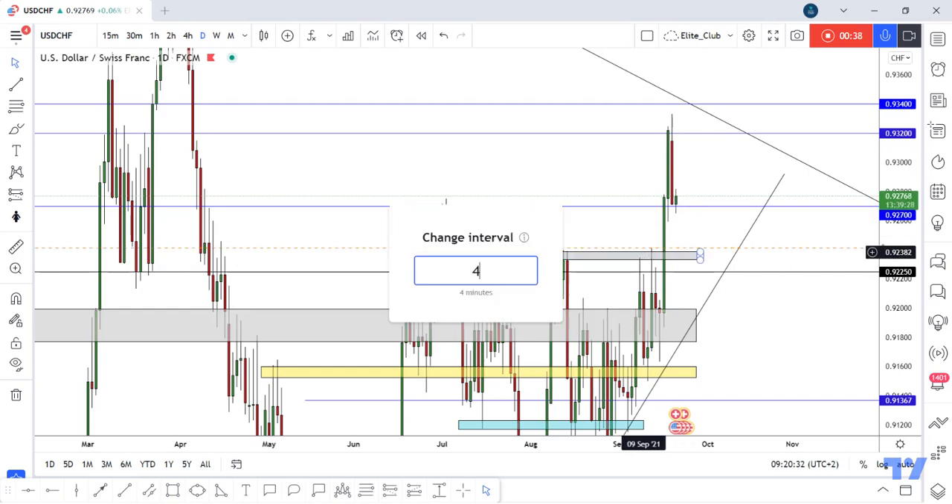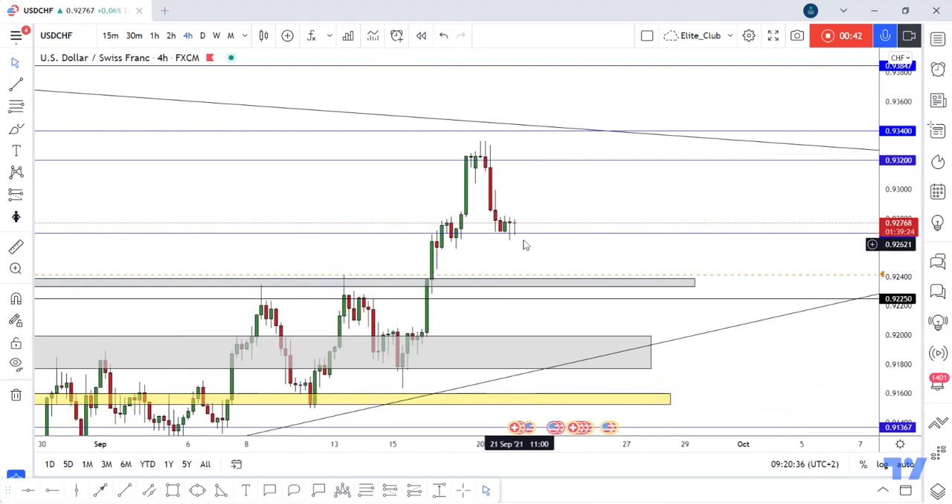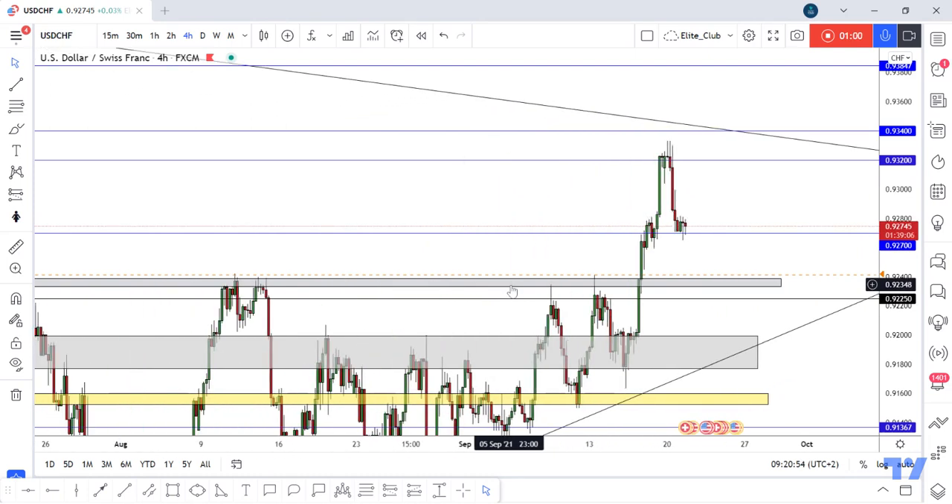We have two setups in this video for USDCHF. If we still have bullish candlesticks at this level, 0.92700, the price will move from here to the upside directly. But if we have a more deep retracement to this previous resistance, I think it will be more easy and it will be a good confirmation.